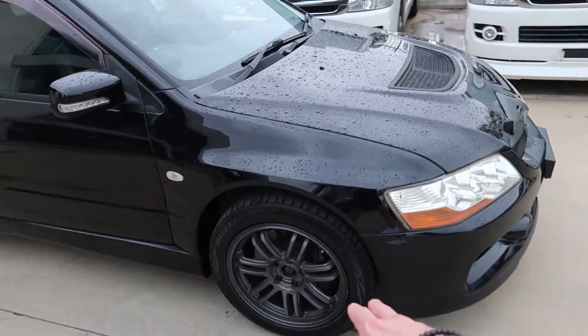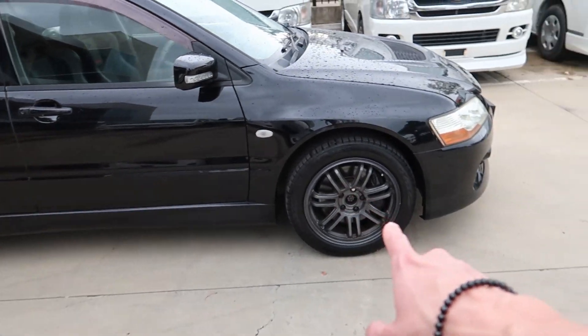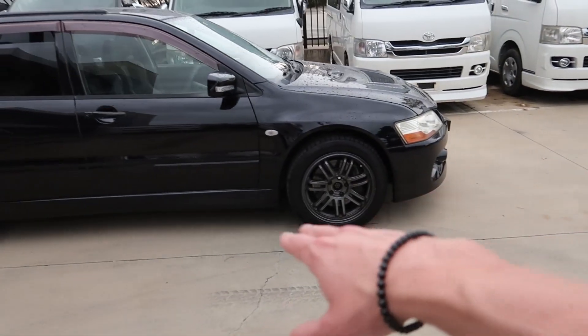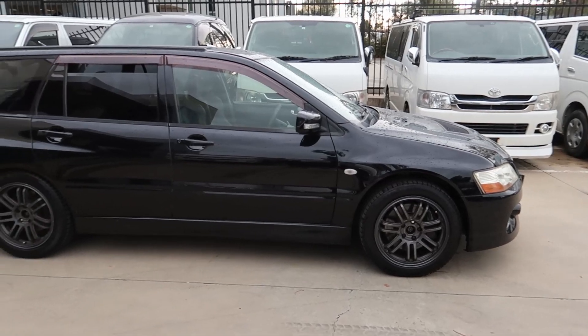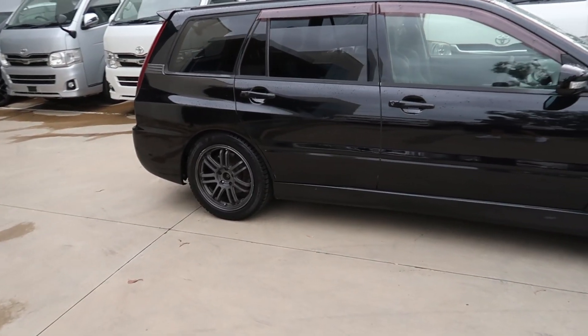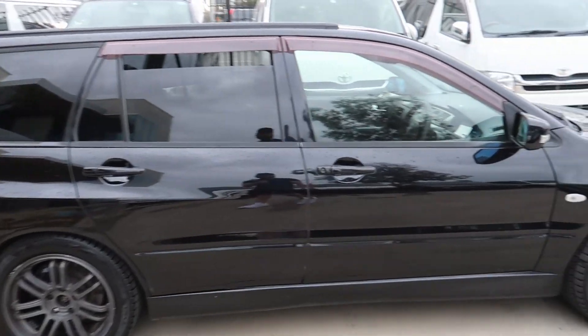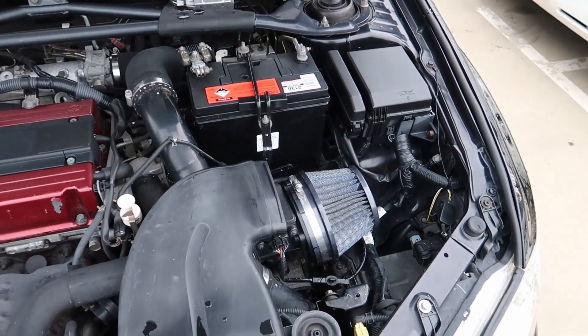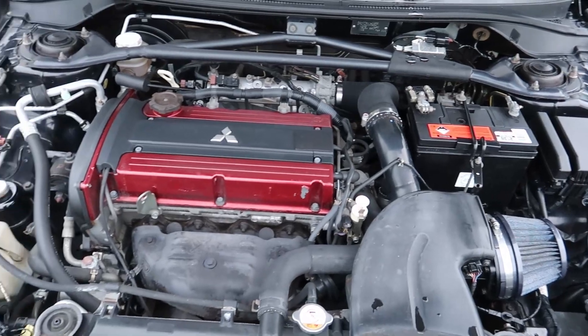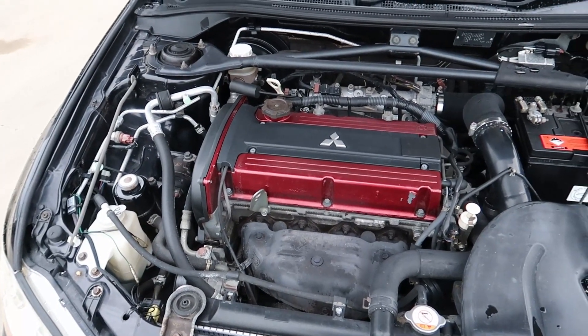This one doesn't have coilovers — stock suspension, aftermarket wheels, stock exhaust — so it's a lot more factory. Like I've said in previous videos, sometimes that's what you want. No one's tampered with it, you can just do whatever you want to do. Fairly factory, little pod filter, nothing crazy. Exactly what you want as a little base to start your own project.